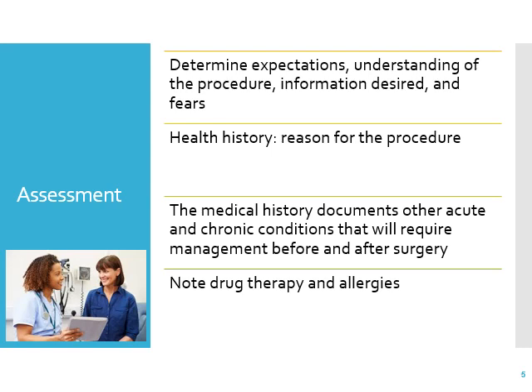The medical history documents other acute and chronic conditions — are they diabetic? What drugs are they on? We want a good history about their acute and chronic conditions that will require management: diabetes, hypertension, heart failure. All those things will have to be managed in addition to the surgical site. Be sure to note the drugs they've been on, what has helped them through problems with their colon, and what they're allergic to.